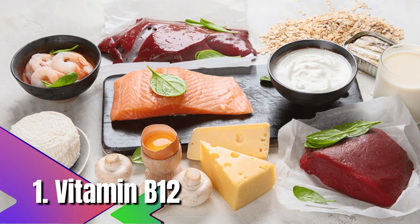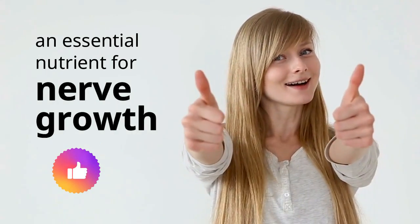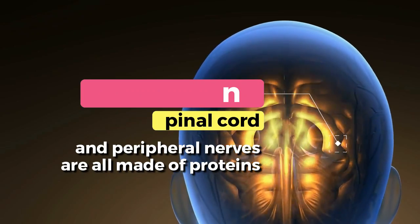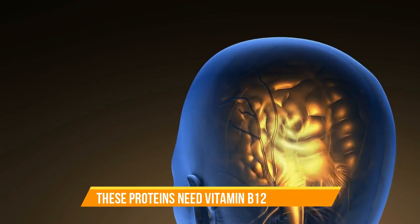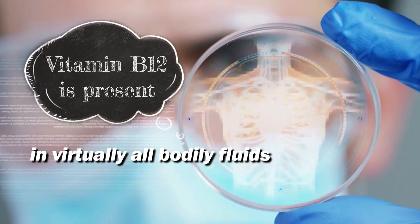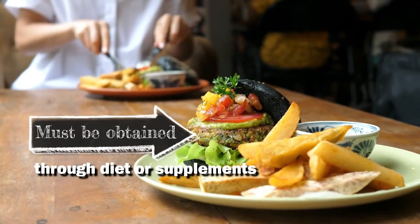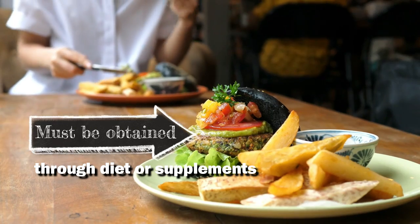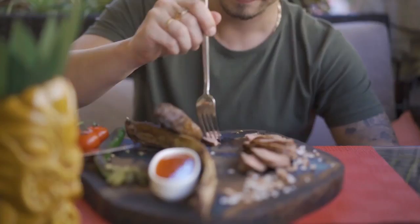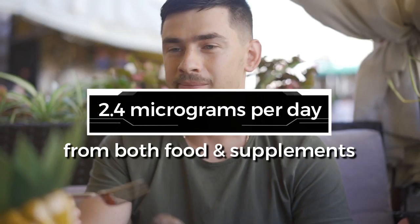1. Vitamin B12. Vitamin B12 is a water-soluble vitamin and an essential nutrient for nerve growth. The brain, spinal cord, and peripheral nerves are all made of proteins, and these proteins need vitamin B12 to survive. Vitamin B12 is present in virtually all bodily fluids, and the body can't make it, so it must be obtained through diet or supplements. It is found in animal products such as meat, eggs, and fish. The recommended dietary allowance for adults is 2.4 micrograms per day.